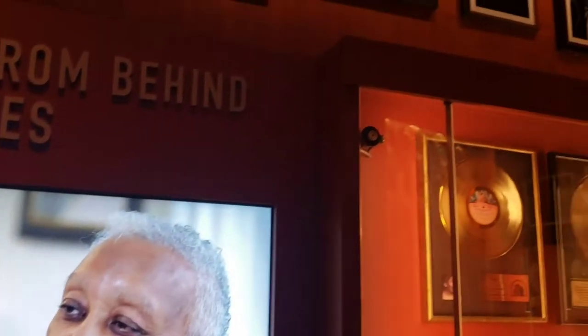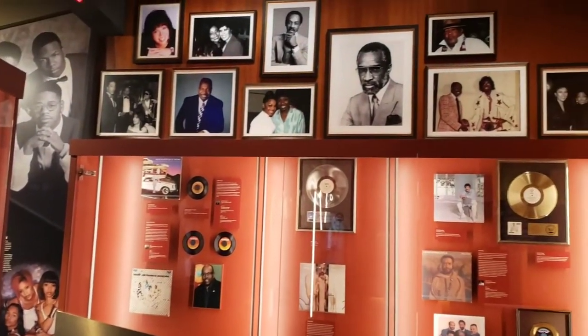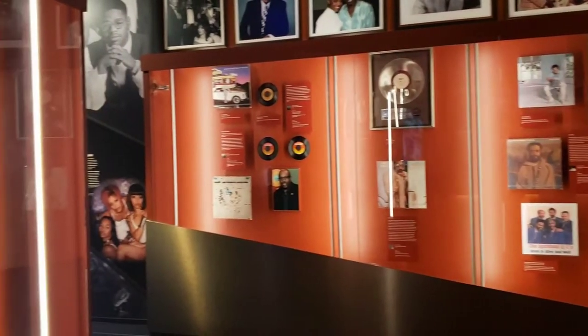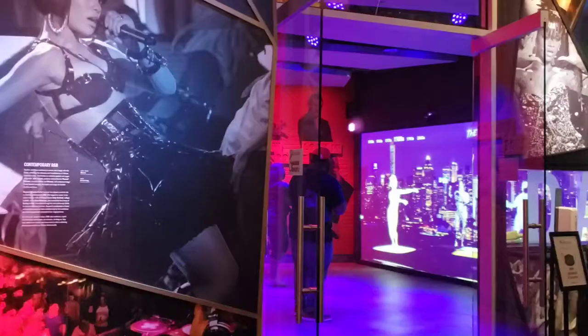So make it a point to stop by when you're in Nashville, whether you're visiting or you live here. You have to check this out — the National Museum of African American Music.